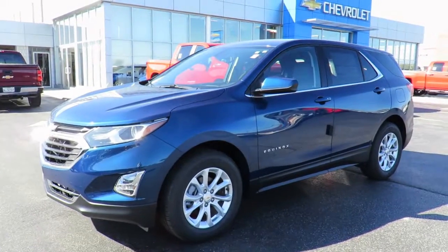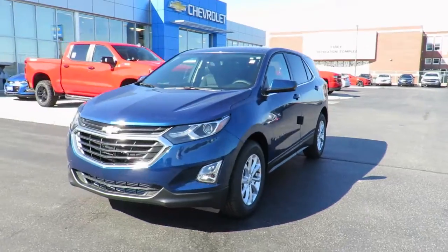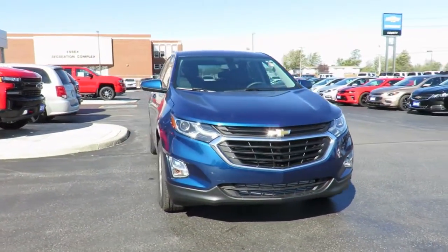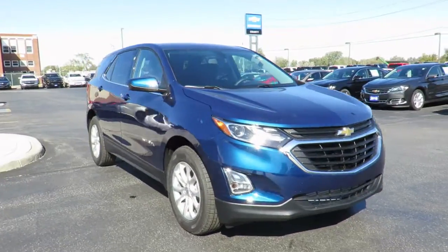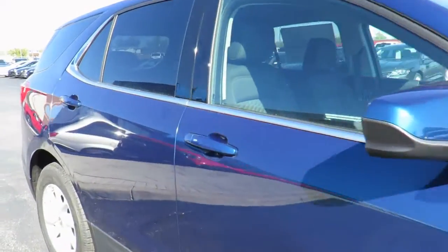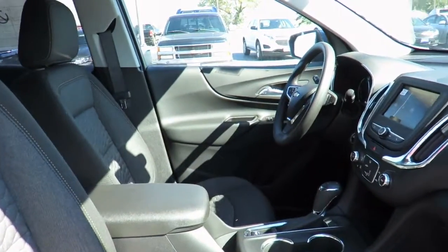Our new vehicles also come with a free one-month trial of OnStar Safety and Security Plan and 10 years of the OnStar Connected Access Plan. This includes the MyChevrolet app, allowing you to lock and unlock your vehicle, remote start your vehicle, check oil life and tire pressure monitors, manage your in-vehicle Wi-Fi and more, all from anywhere using your smartphone or tablet.